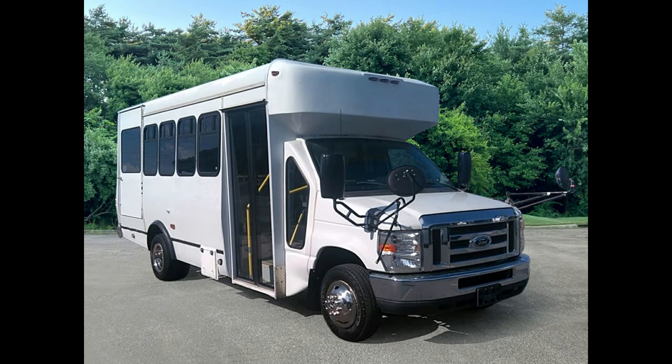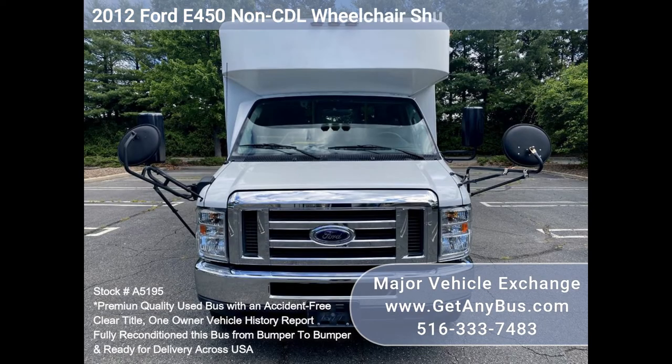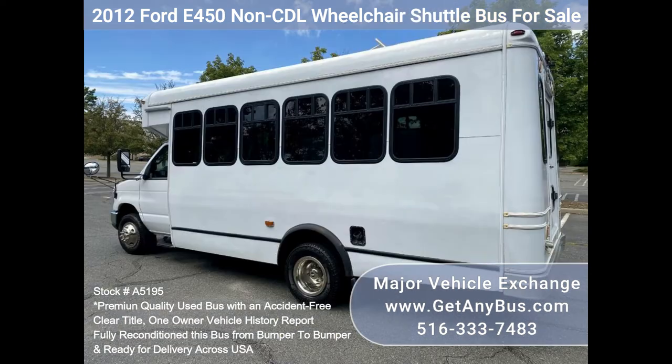Major Vehicle Exchange 2012 Ford F-450 Non-CDL Wheelchair Shuttle Bus for sale, stock number A5195. This fully reconditioned wheelchair shuttle bus seats 14 passengers with up to two wheelchair positions, plus the driver, and has 86,000 well-maintained miles.